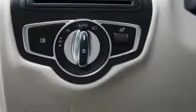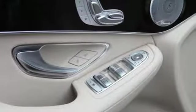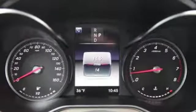Auto-dimming rearview mirror, external memory control, remote engine start, power telescoping steering column, auto tilt-away steering column, and automatic transmission.